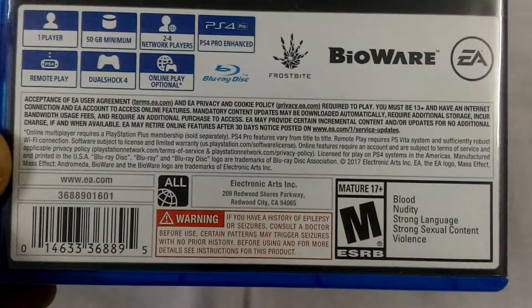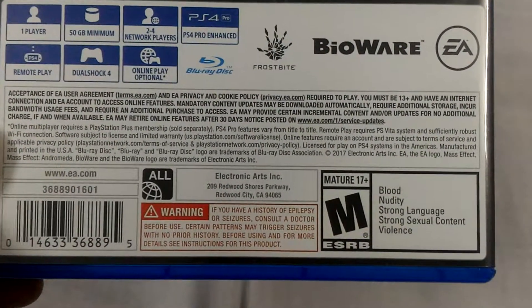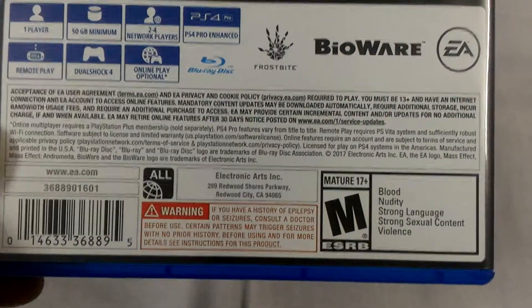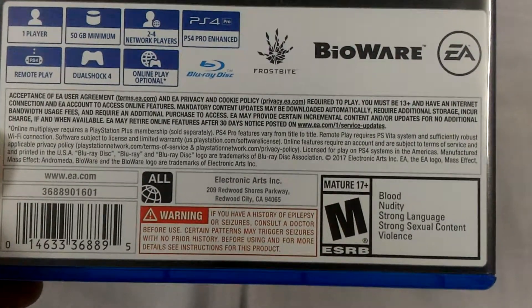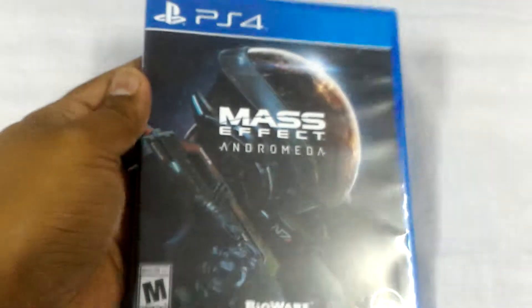You can see the region-all logo and M for Mature 17+. Let's check out the ratings: blood, nudity, strong language, strong sexual content, and violence. Well, this game is surely for mature audiences.